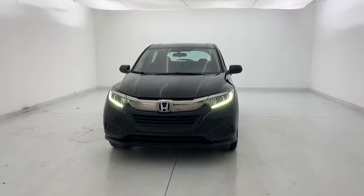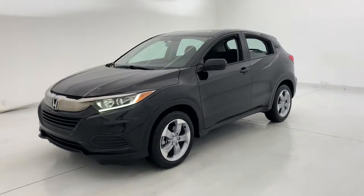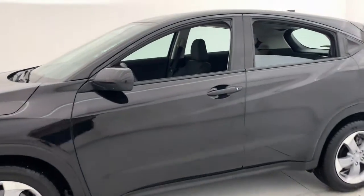Get into a car with value. 2020 Honda HR-V. This vehicle still has fewer than 10,000 miles on the clock, so it won't last long.